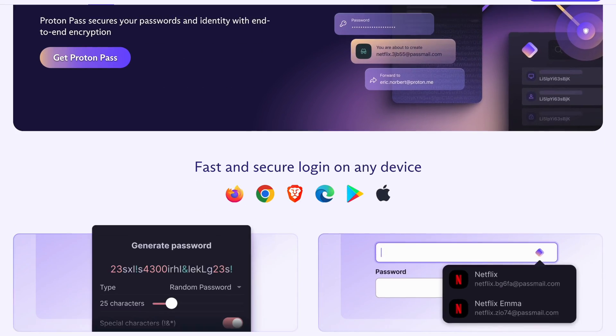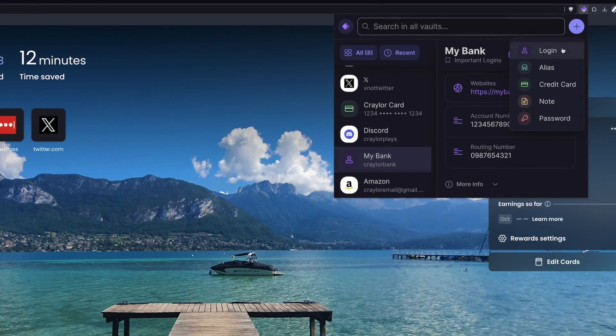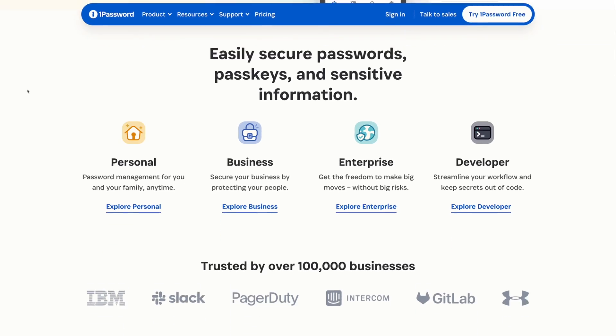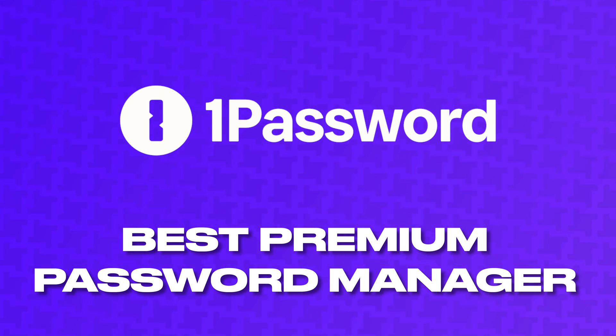ProtonPass is the runner-up, as I think it's the best elegant, easy-to-use free password manager. There aren't any crippling limitations with the ProtonPass free plan, but it's the polar opposite of Bitwarden — the interface is so clean it's almost too simple, mostly because ProtonPass is so new. There's no web vault and no desktop apps. But if you want an approachable, simple password manager and don't need all the latest features, ProtonPass may be a good fit. If you want better security architecture and a cleaner interface, I would consider 1Password — this video is not sponsored by them, I just personally think it's the best password manager on the market. So I recommend Bitwarden as the best free password manager and 1Password as the best premium password manager.